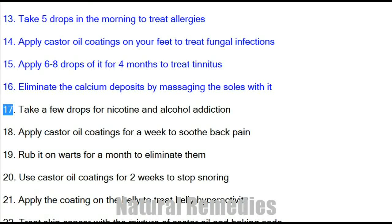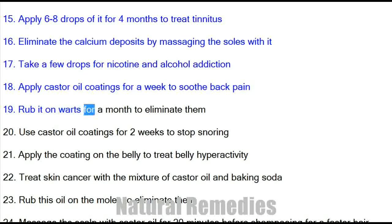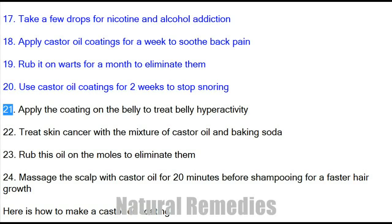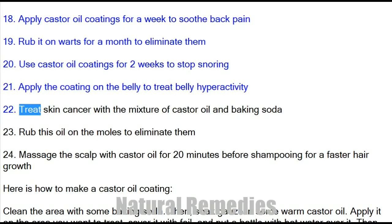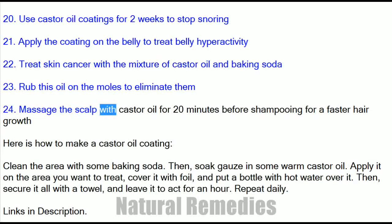17. Take a few drops for nicotine and alcohol addiction. 18. Apply castor oil coatings for a week to soothe back pain. 19. Rub it on warts for a month to eliminate them. 20. Use castor oil coatings for 2 weeks to stop snoring. 21. Apply the coating on the belly to treat belly hyperactivity. 22. Treat skin cancer with the mixture of castor oil and baking soda. 23. Rub this oil on moles to eliminate them. 24. Massage the scalp with castor oil for 20 minutes before shampooing for faster hair growth.